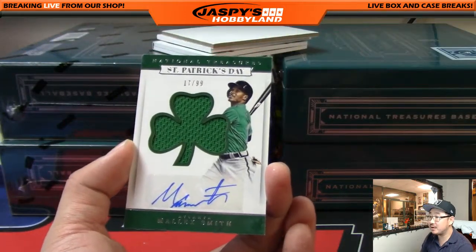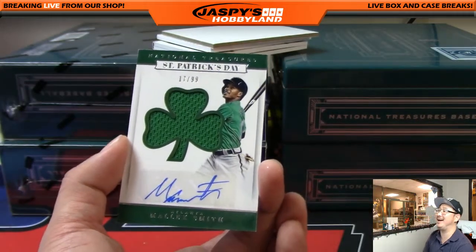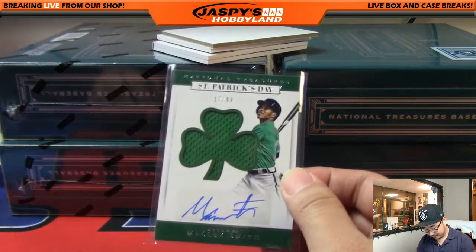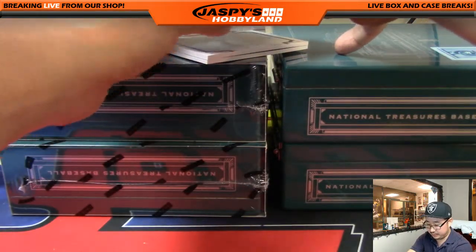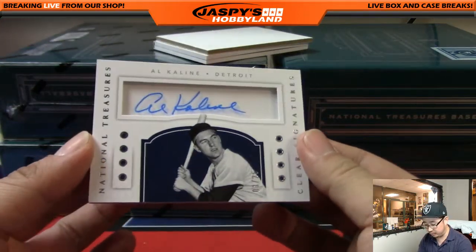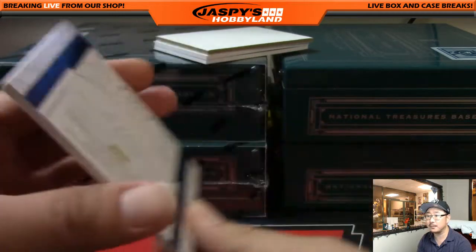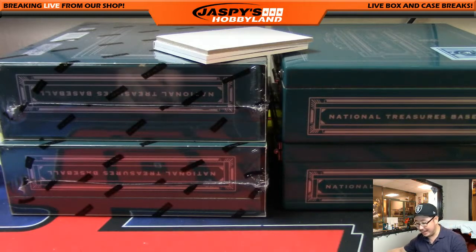17 out of 99, the speedster Malik Smith — good luck catching him on the base path. Scott Wilson with the Braves. We've got a clear signature — Al Kaline, 3 out of 25 — still beloved in Detroit. That'll go to Scott Wilson as well. Scott bought a lot of teams in this. Nice Al Kaline and the book.